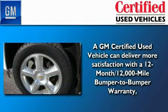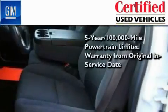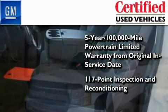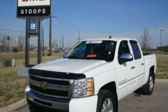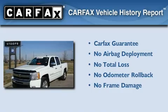You can have peace of mind knowing that this Chevrolet is backed by a 12-month bumper-to-bumper warranty and a 5-year, 100,000-mile powertrain limited warranty. Plus, it passed a 117-point inspection and has been reconditioned to make sure it's ready to be driven home. Not to mention that this Chevrolet qualifies for the Carfax Buyback Guarantee.